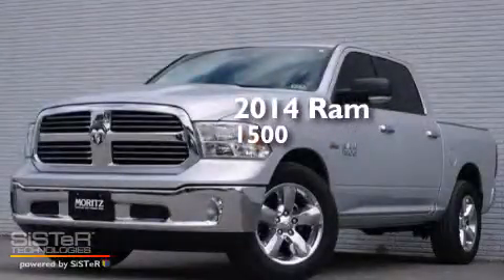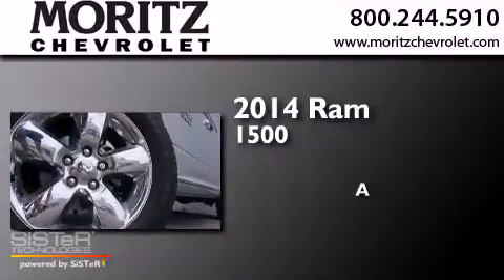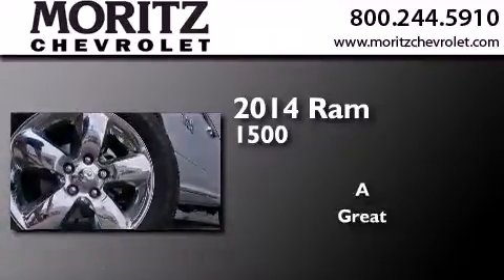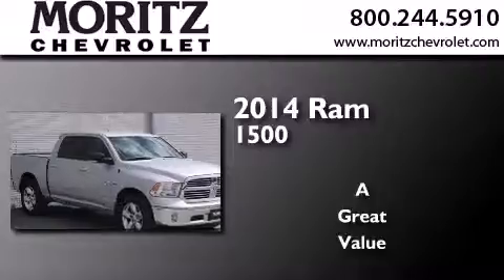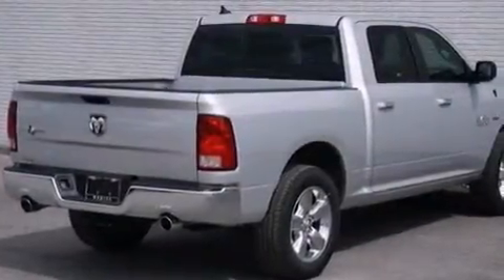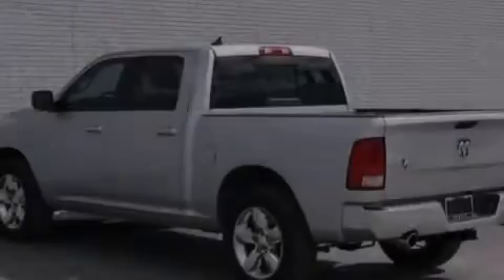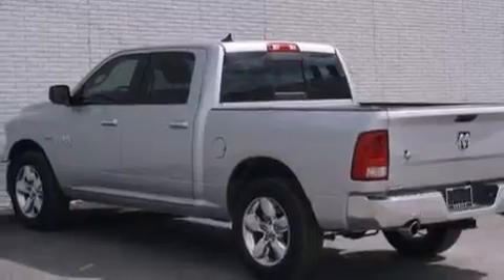This is a brand new 2014 Ram 1500. Its top features include Bluetooth cell phone integration, a heated steering wheel, heated seats, the Uconnect infotainment system, and satellite radio.